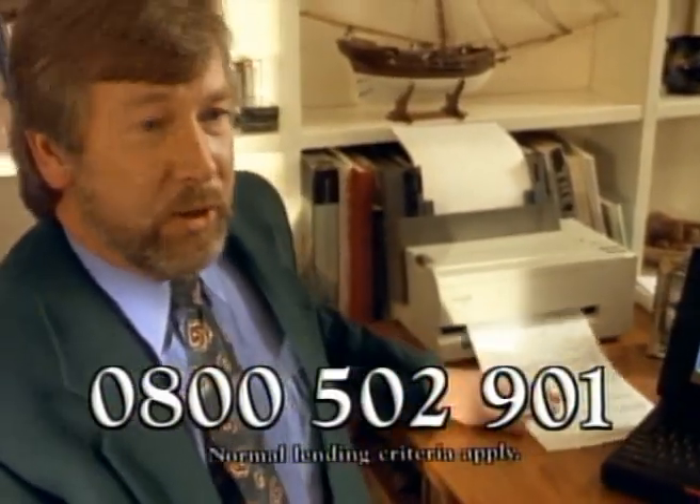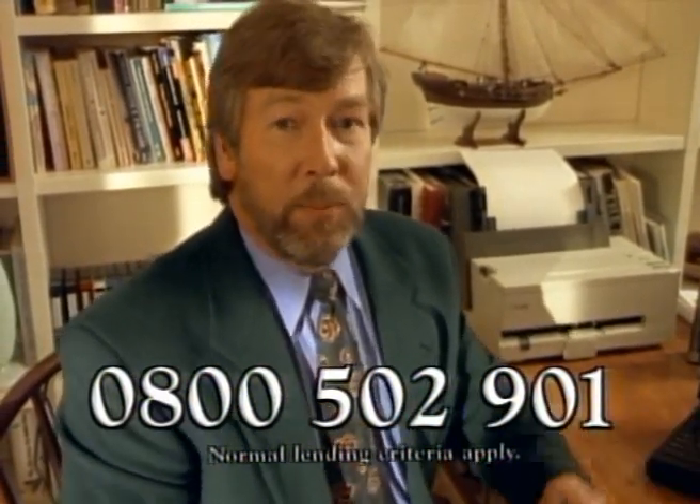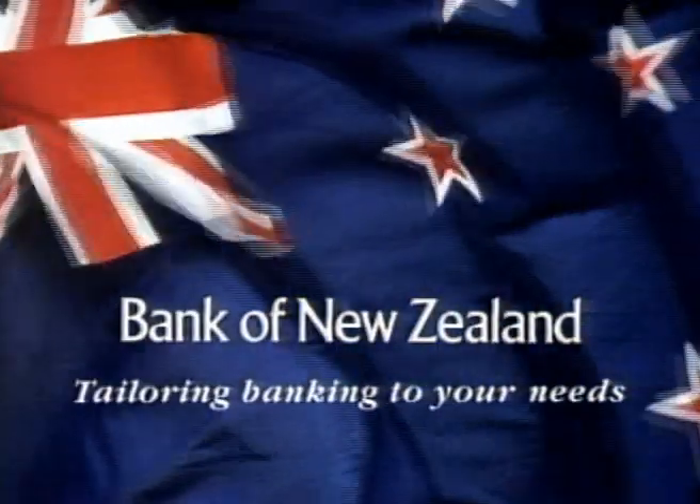To get your unique savings printout, call 0800 502 901 now or simply visit any branch of the Bank of New Zealand — tailoring banking to your needs.